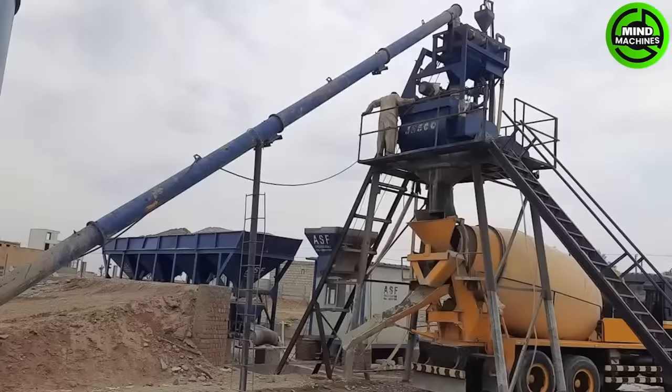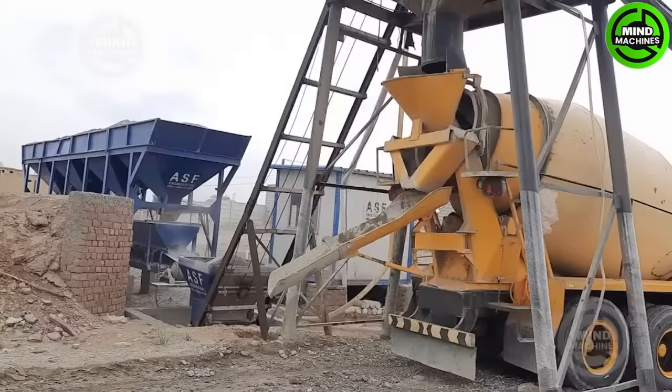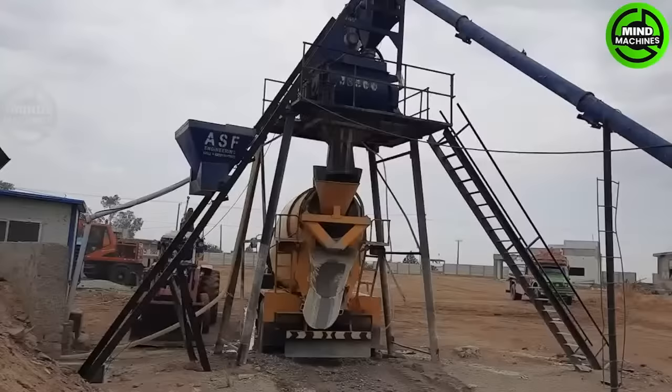The cement mixer is construction and cement processing equipment used to transport and mix cement components, water, and other additives to create concrete or special cement.